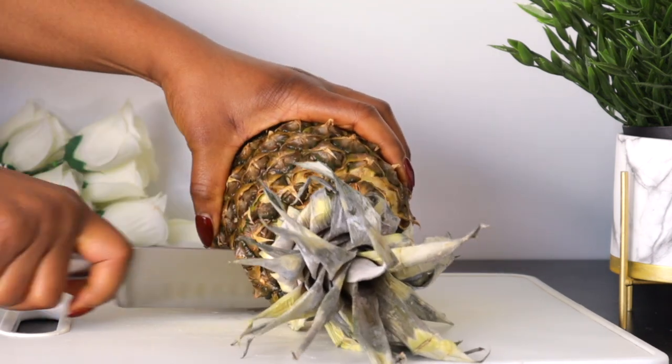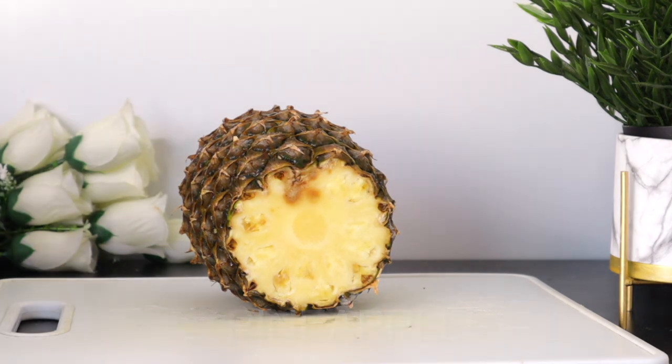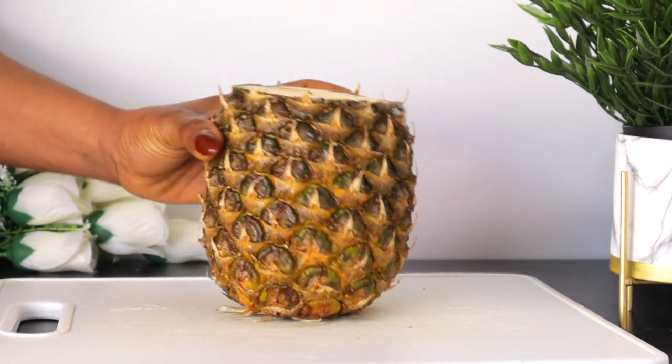For the pineapple, I'm just going to peel this pineapple and get the quantity I will be needing for this drink.